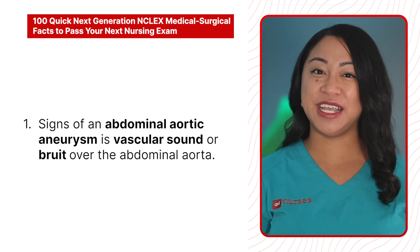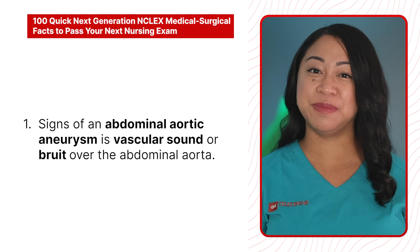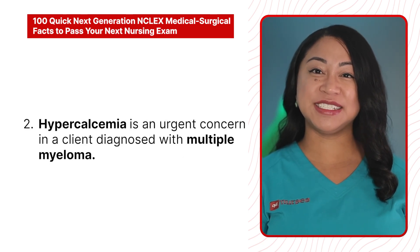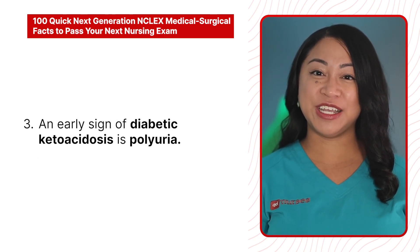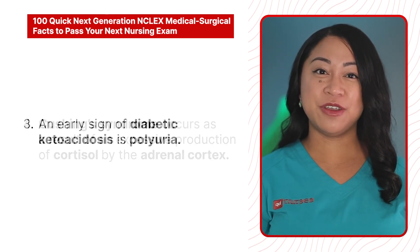1. Signs of an abdominal aortic aneurysm is a vascular sound or bruit over the abdominal aorta. 2. Hypercalcemia is an urgent concern in a client diagnosed with multiple myeloma. 3. An early sign of diabetic ketoacidosis is polyuria.